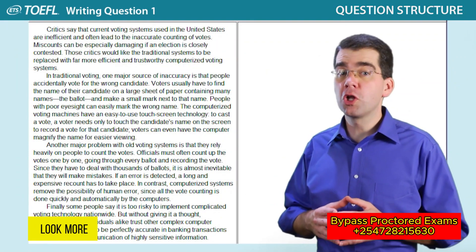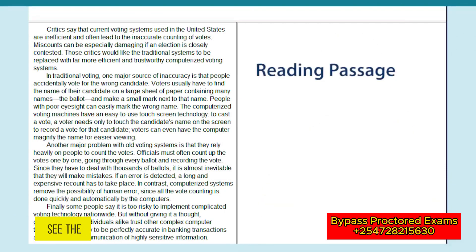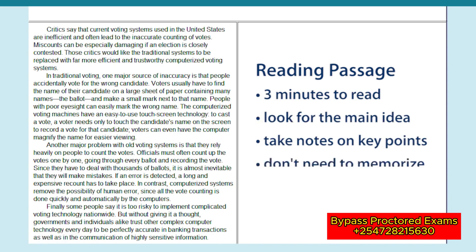Now let's look more closely at what the integrated writing question is asking you to do. First, you'll see the reading passage, and you'll have three minutes to read it. As you read, look for the main idea of the passage, and take notes about key points that relate to that main idea. You don't need to memorize the passage because it will reappear on your screen when it's time to write.